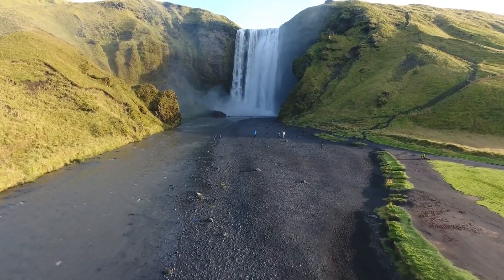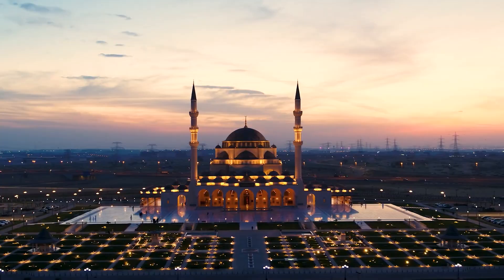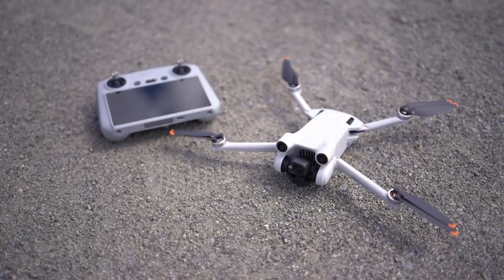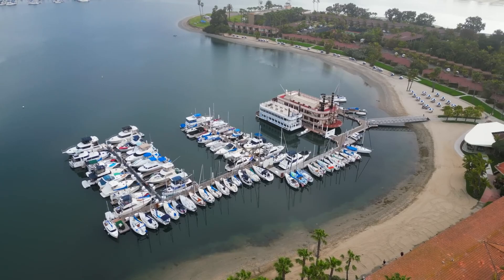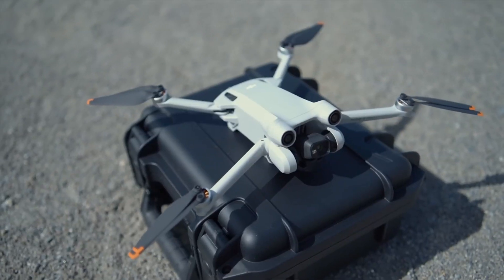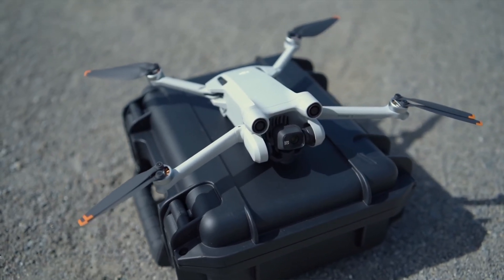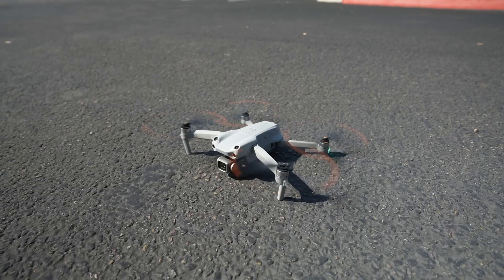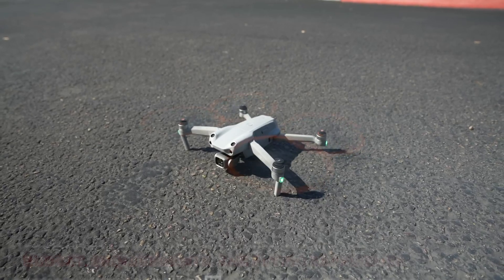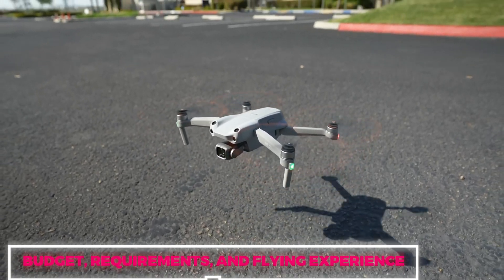Whether it's capturing breathtaking landscapes, documenting travels, or exploring new perspectives, the DJI Mini 3 Pro delivers unparalleled performance. As someone who has traversed the globe, I can attest to its convenience in packing and flying, making it an ideal companion for adventurers and content creators alike. Choosing the right drone depends on various factors such as budget, requirements, and flying experience.